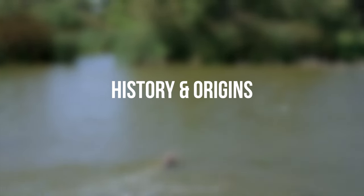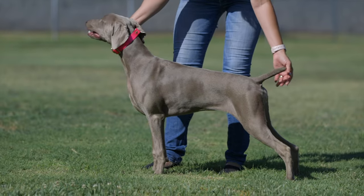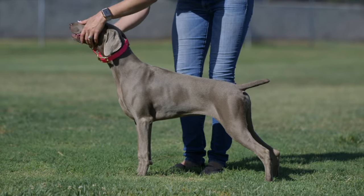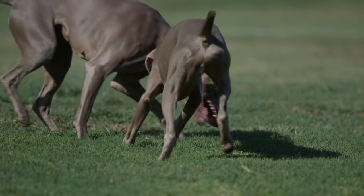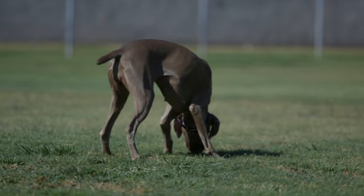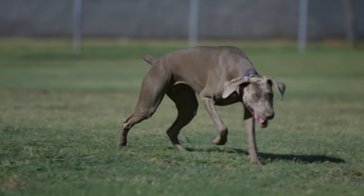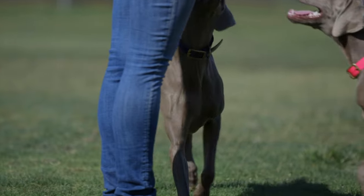History and Origins. Weimaraners, also known as the Silver Ghost, originated in Germany during the early 19th century. The breed's roots can be traced back to the court of Grand Duke Carl August of Weimar, from which its name is derived. Weimaraners were primarily bred for hunting large game such as boars, bears, and deer. They were prized for their exceptional scenting ability, endurance, and fearlessness in the face of formidable prey.